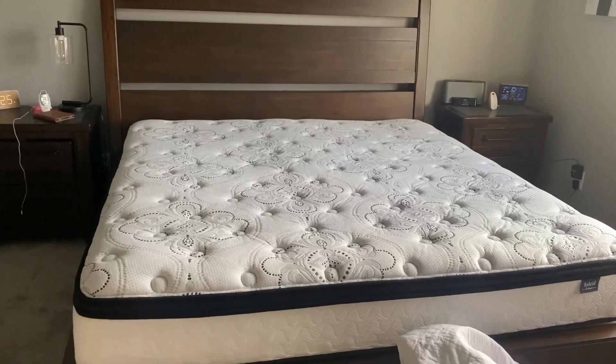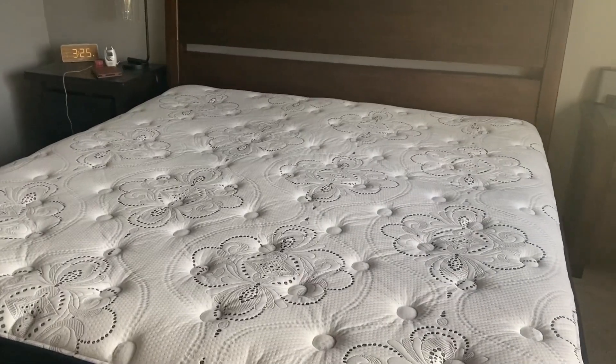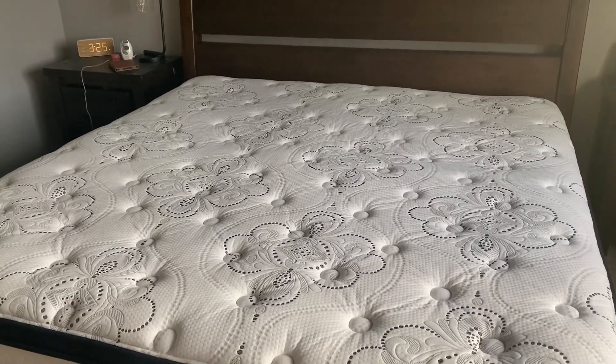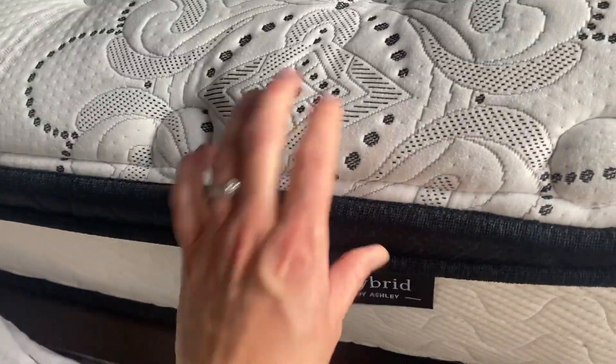Sharing here our Amazon mattress. We have had this bed set for four years now, so the mattress for four years. And this is the Hybrid by Ashley.